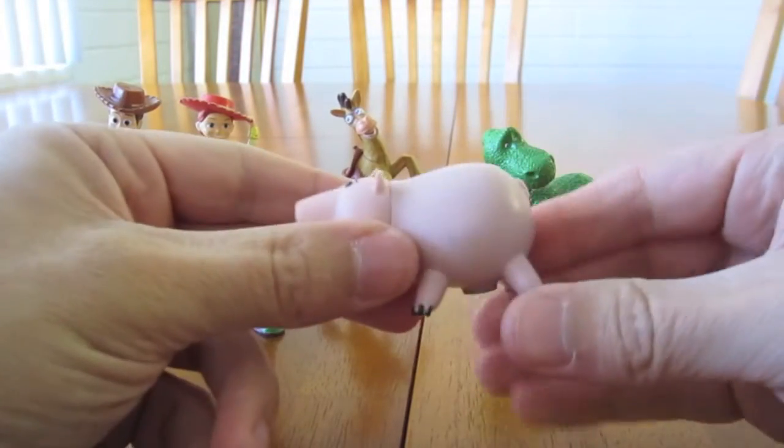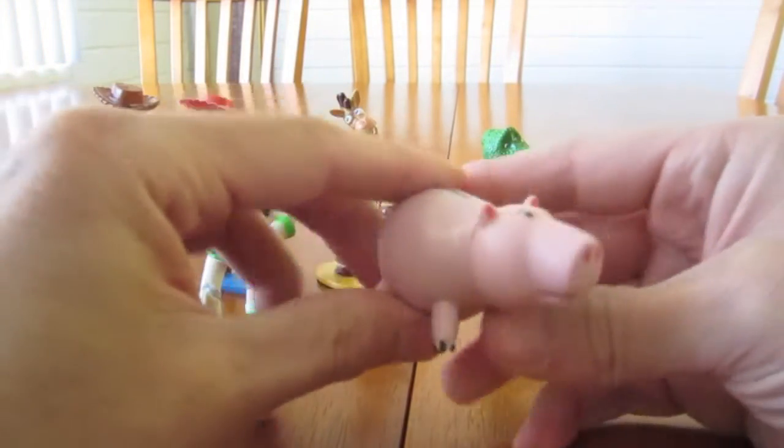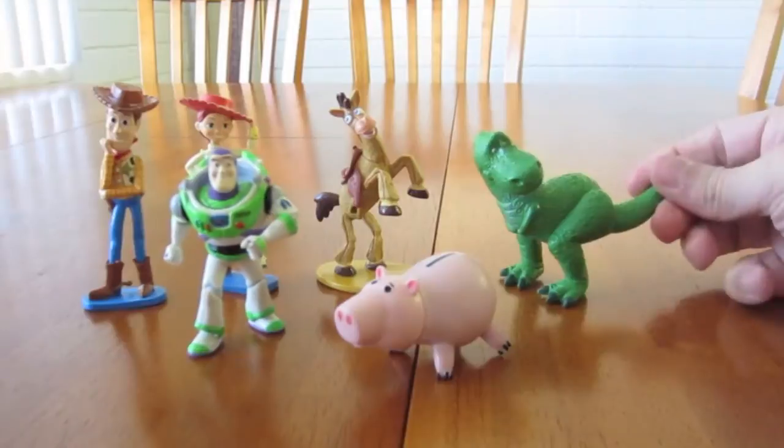Next we got Ham, a lovable piggy bank. Yeah, not much to say about Ham.